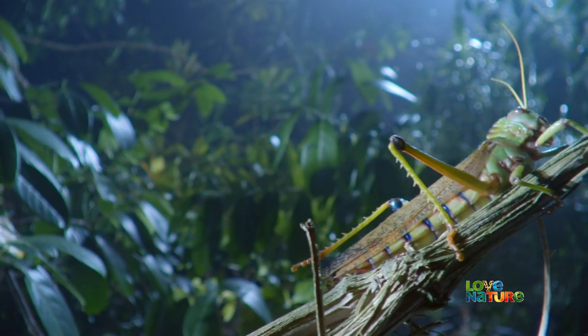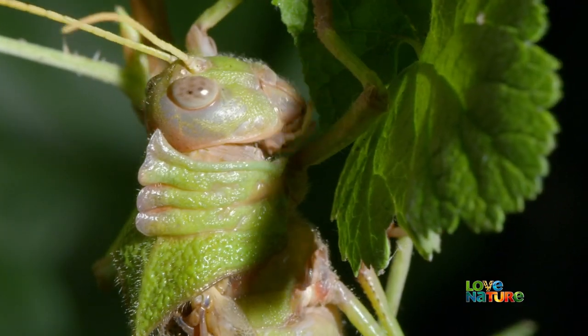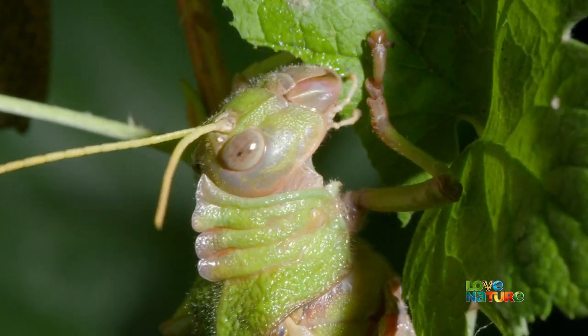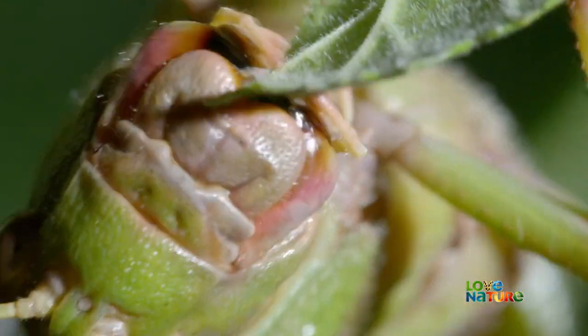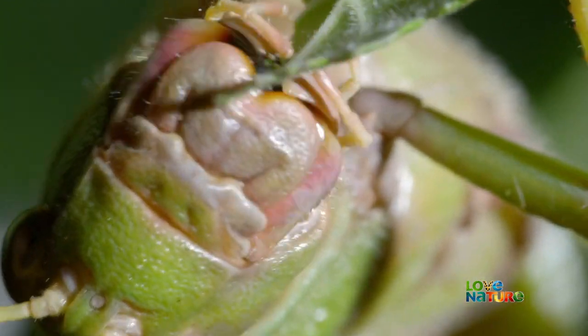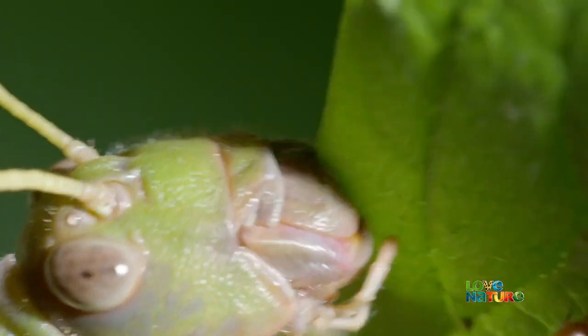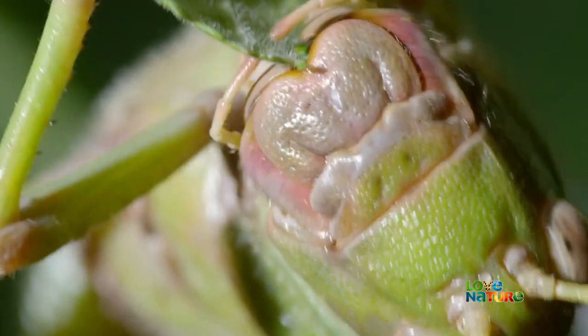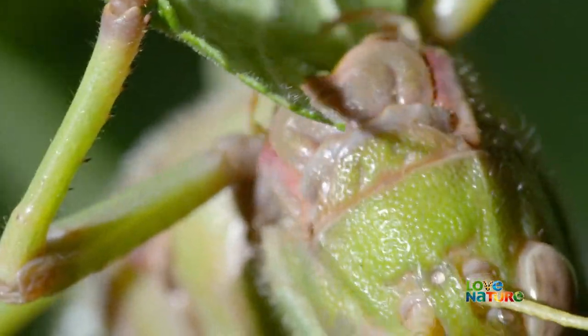This giant grasshopper is a herbivore. It has the basic insect toolkit: three sets of mouthparts. It uses sideways-slicing, jagged mandibles, like scissors, to cut up leaves. The other two sets carry jointed palps that taste the food before the grasshopper bites into it.